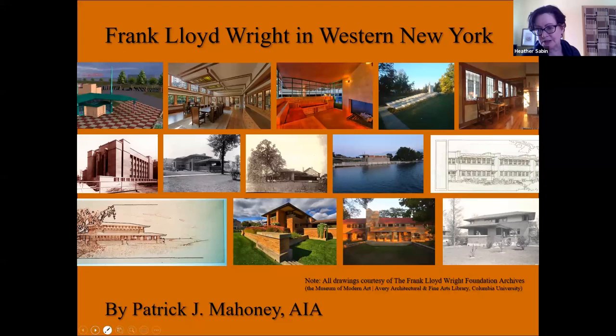He's also had time to write two books: Frank Lloyd Wright's Walter V. Davidson House — An Examination of a Buffalo Home and Its Cousins from Coast to Coast — and Frank Lloyd Wright's Scholarly Clients William and Mary Heath. Please welcome Pat Mahoney. Thanks for being here, Pat. Thank you, Heather.